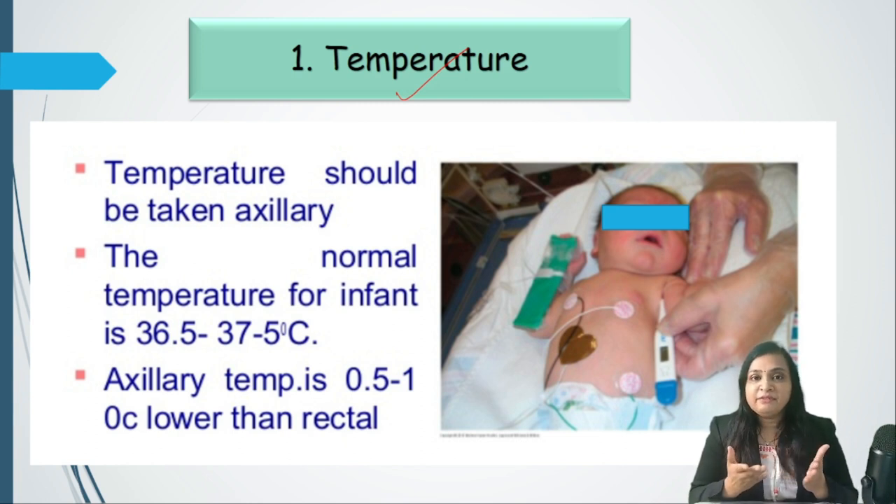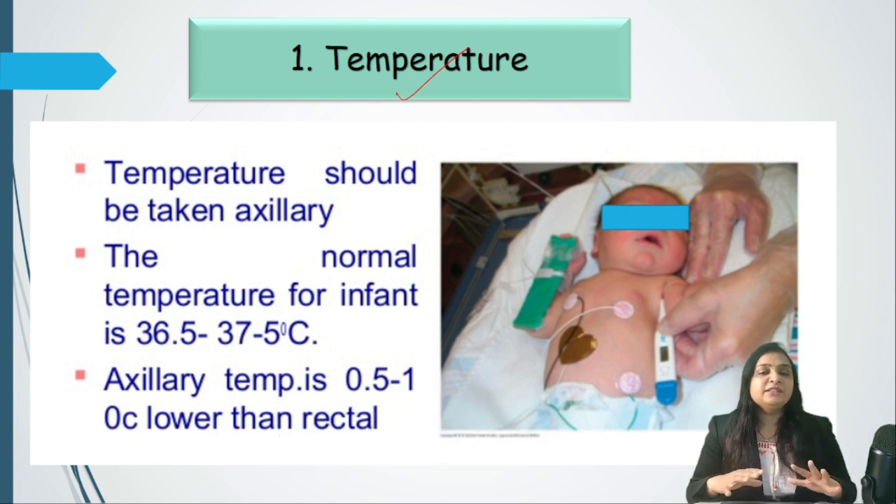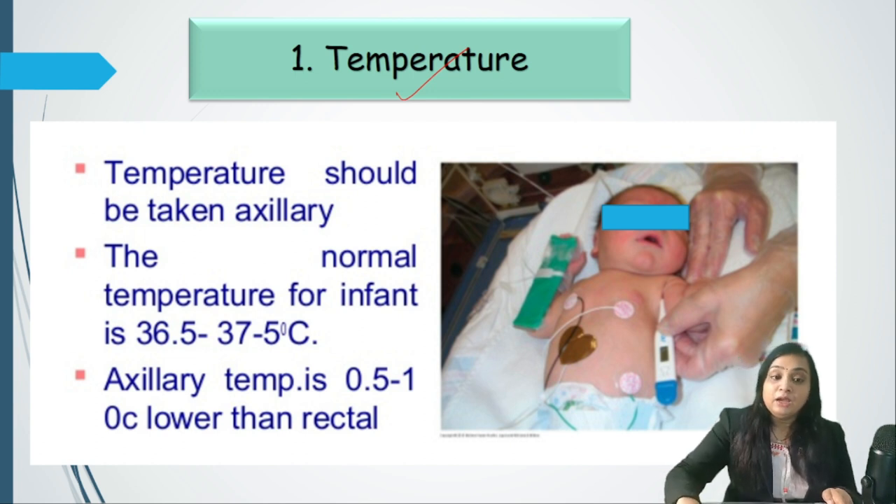If warmth is felt everywhere, everything is fine. But if the torso is warm while the periphery is cold to touch, the baby is in cold shock and has mild hypothermia. If everything feels cold, the baby has moderate or severe hypothermia and must be shifted to the neonatal intensive care unit for management.